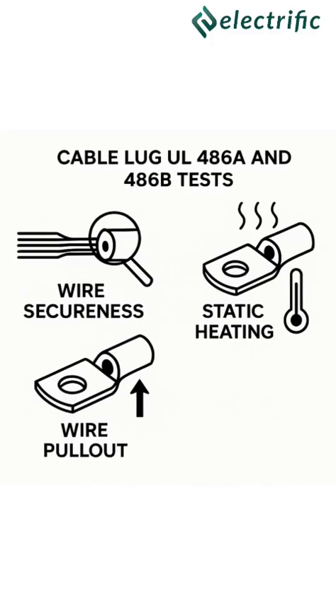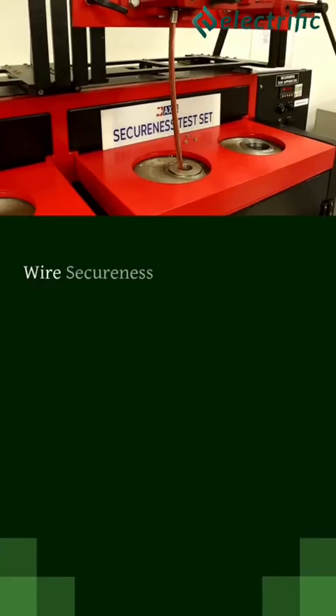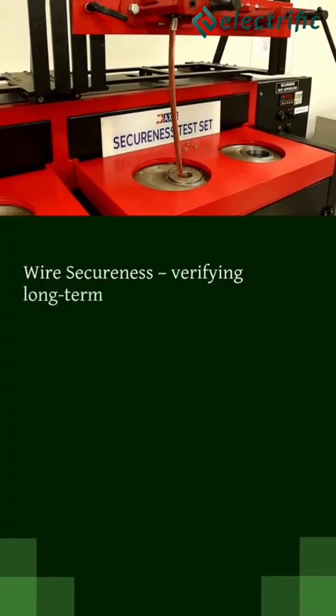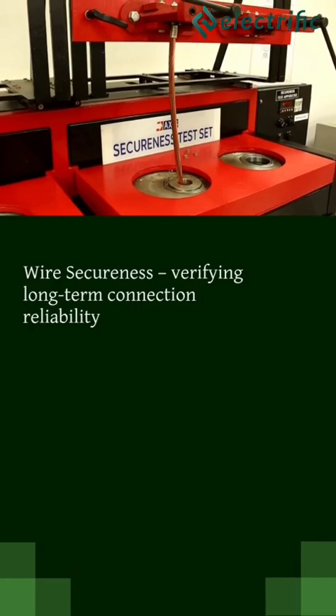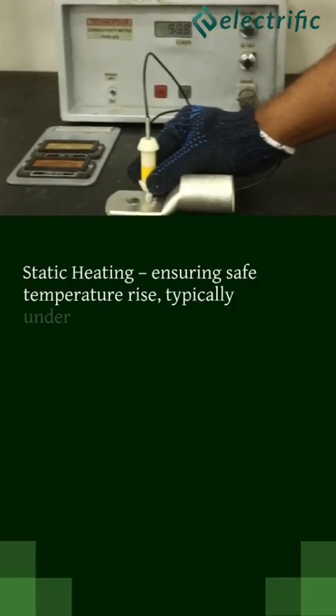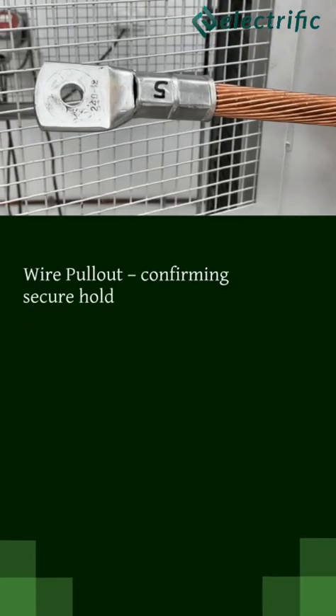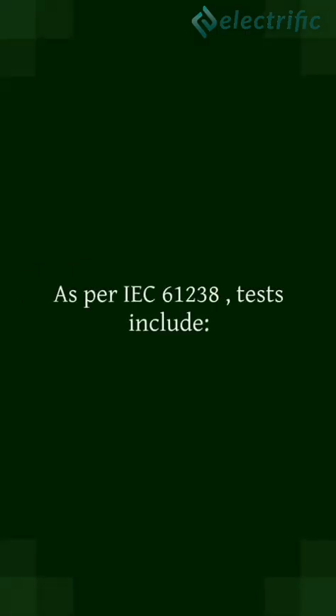Under UL486A and 486B, the lugs undergo wire secureness testing, verifying long-term connection reliability; static heating, ensuring safe temperature rise typically under 50 degrees Celsius; and wire pullout, confirming secure hold under mechanical load.